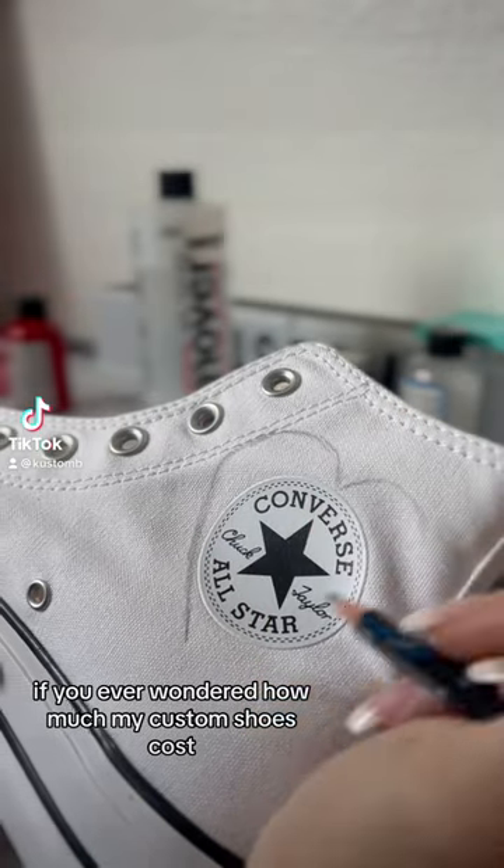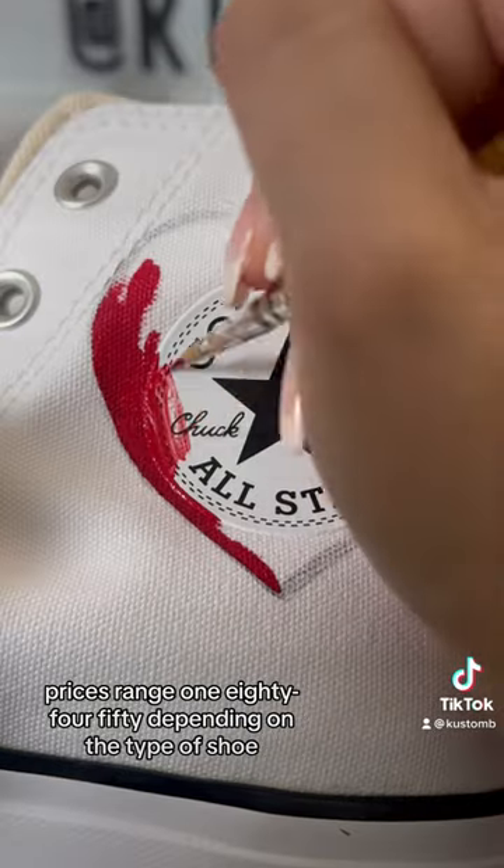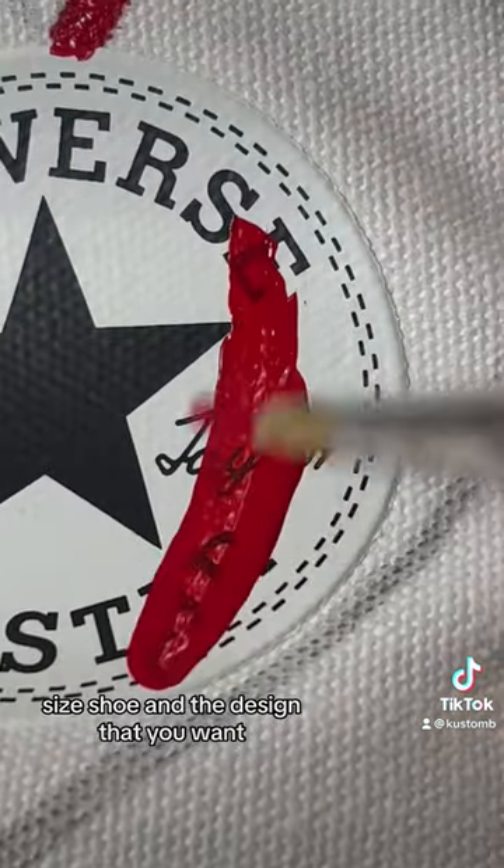If you ever wondered how much my custom shoes cost, I'm going to tell you right now. Prices range from $180 to $450 depending on the type of shoe, size of shoe, and the design that you want.